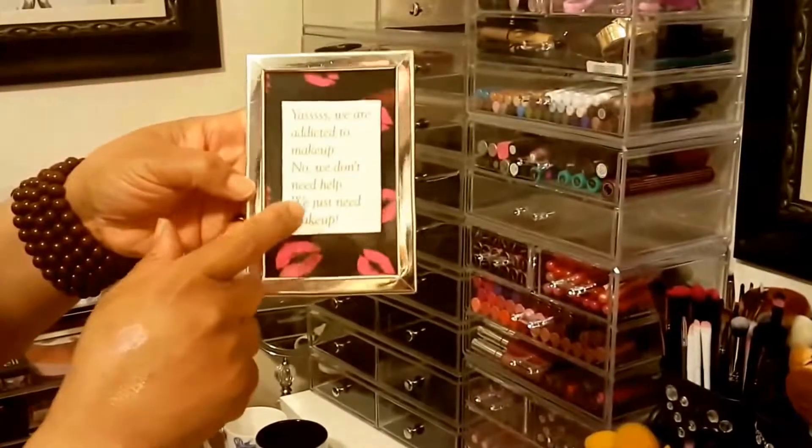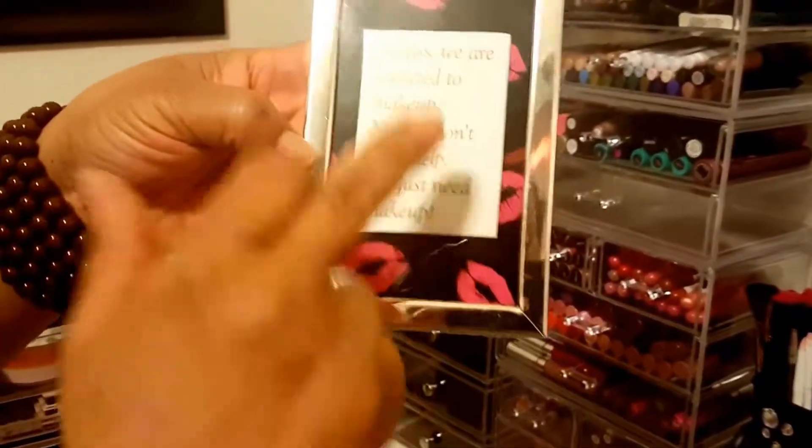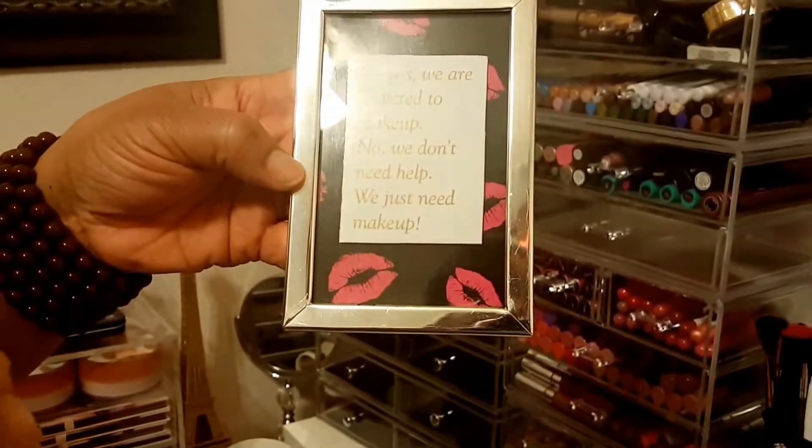I think I got this from Gerard when I ordered some stuff from Gerard Cosmetics - they had this on here and I just loved it, so I cut it out.